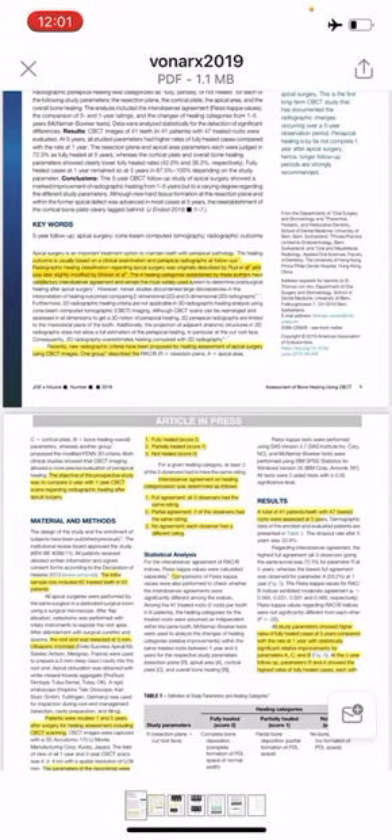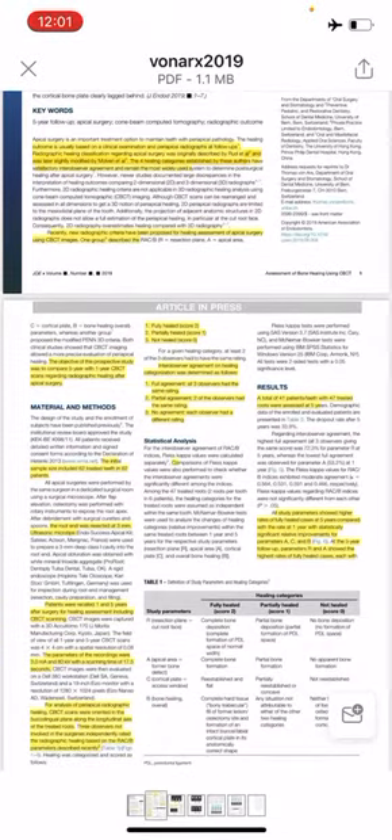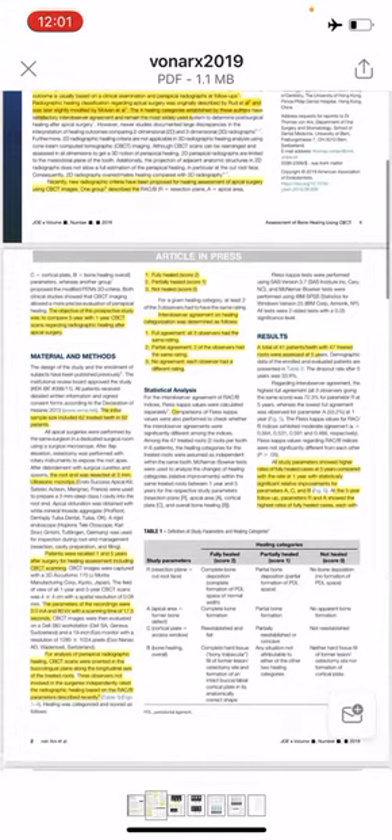At the 5-year follow-up, parameters R and A showed the highest rates of fully healed cases, each with 72%. The largest improvement was observed for parameter A, from 34% fully healed cases at 1 year to 72% fully healed cases at 5 years.